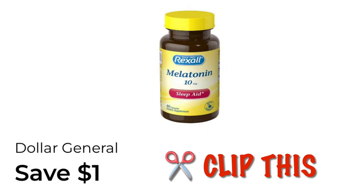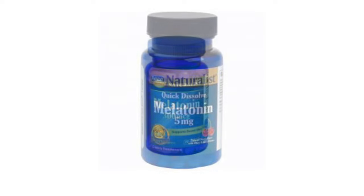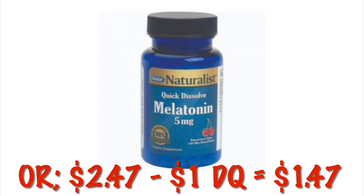We've got a dollar off of the Dollar General brand melatonin and their vitamins, so go ahead and clip this. This melatonin is currently $1.73 and after that $1 digital, it'll be just $0.73. You may be able to find the penny melatonin — the coupon applies to that as well. At a new system store you'll get that penny item for free; at an old system store you'd get $0.99 overage. There's also a melatonin the coupon attaches to at $2.47, which would be $1.47 after the digital.